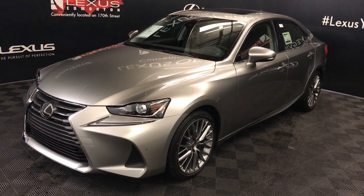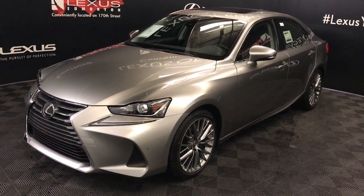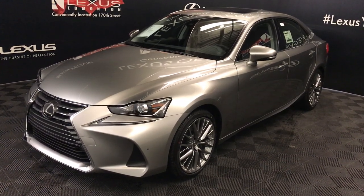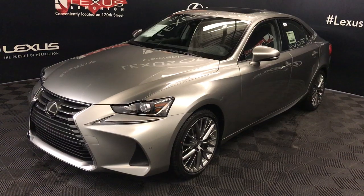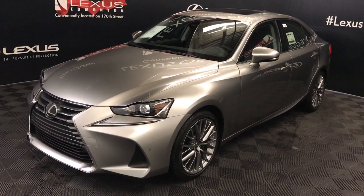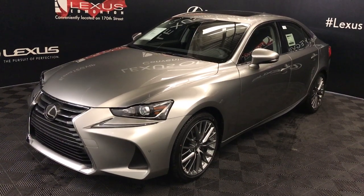We're looking at the 2019 Lexus IS350. Six-speed automatic, 3.5-liter six-cylinder engine, all-wheel drive. 260 horsepower, 236 pound-feet of torque. Atomic silver exterior, black Nulix material. Four-door, five-passenger.